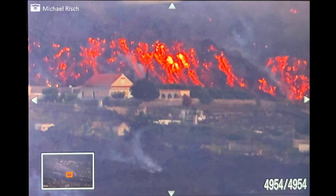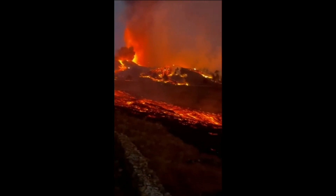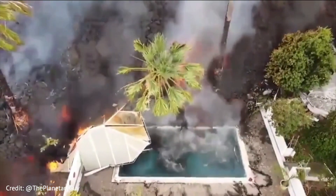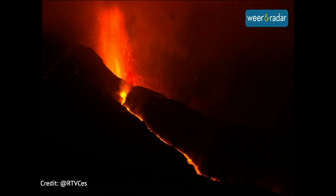Some more images — the human aspect of it. You can see the wall of lava approaching. Lava crashing into a swimming pool — everybody wants to see that, but then you remember that was someone's swimming pool. All the same, glad they caught it. Here's a video — let's listen to just how crazy this all is.